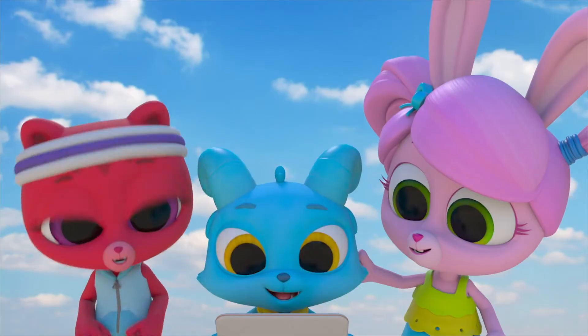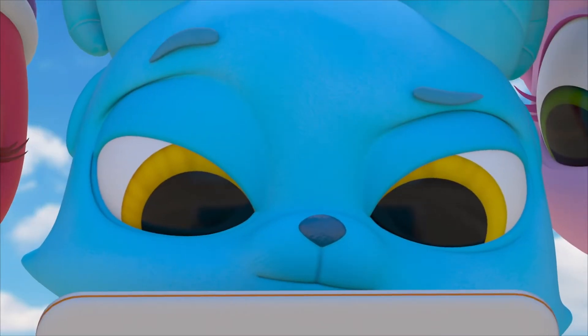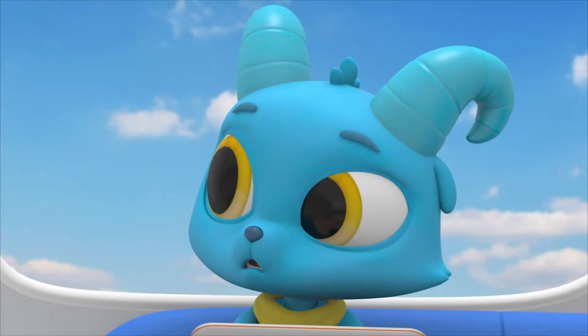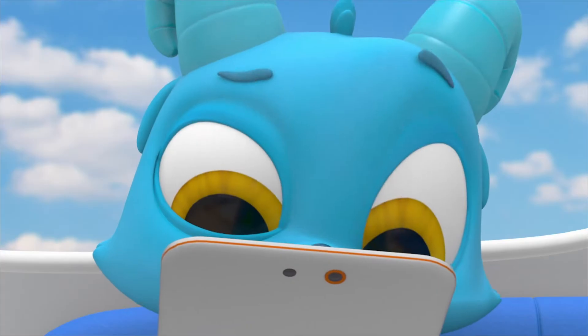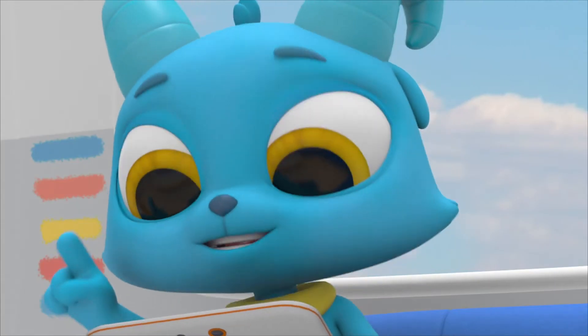Crocs are so cool! Yeah! Whoa, lion? Ooh! Whoa, tail? Ooh!